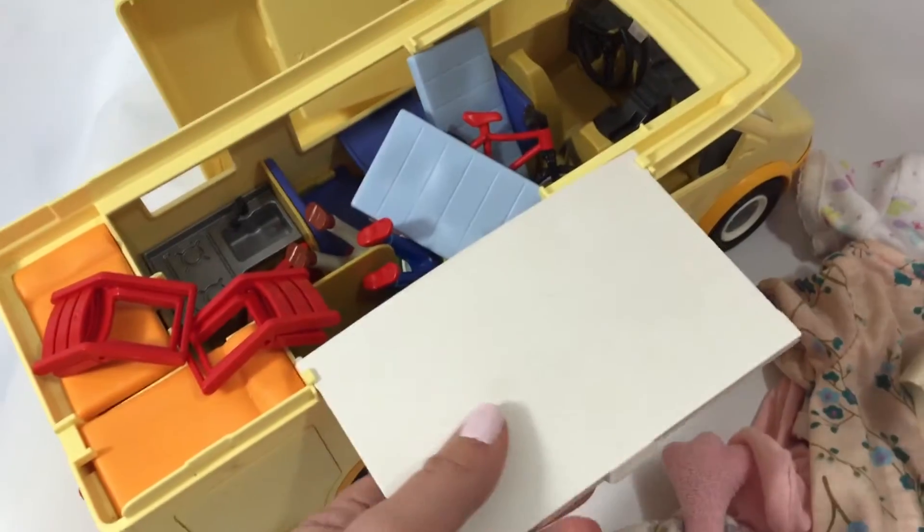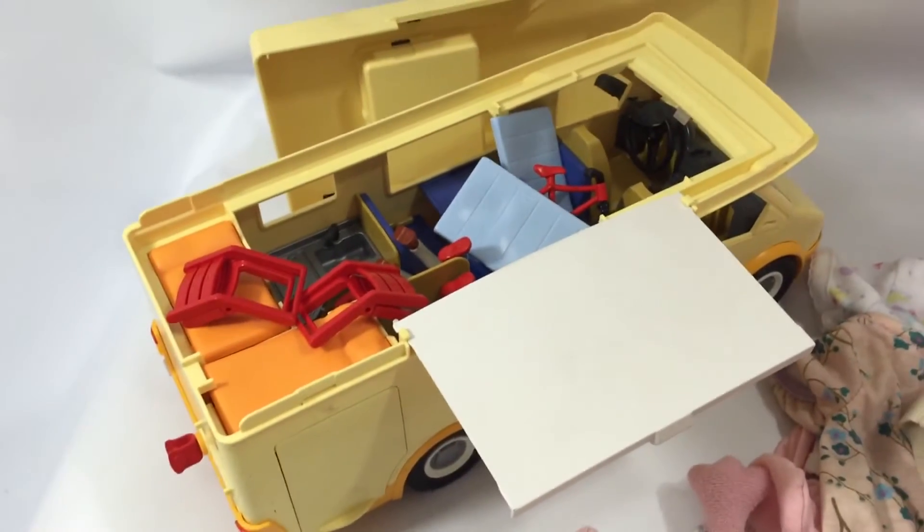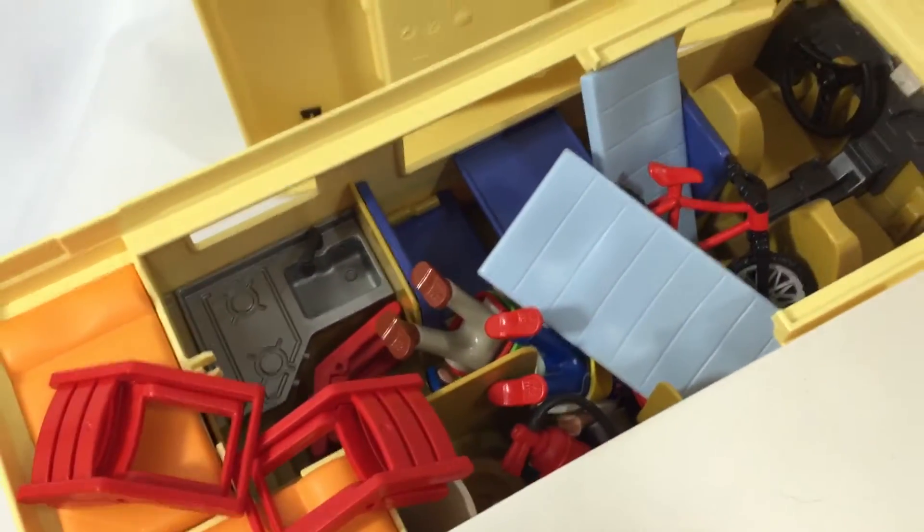And this Playmobil set — this is a camper van. I've sold this one a couple of times and it has a few accessories in there. I've sold that between about £15 to £20. I'll be aiming for £20 with this because it has got quite a few accessories with the bikes as well.